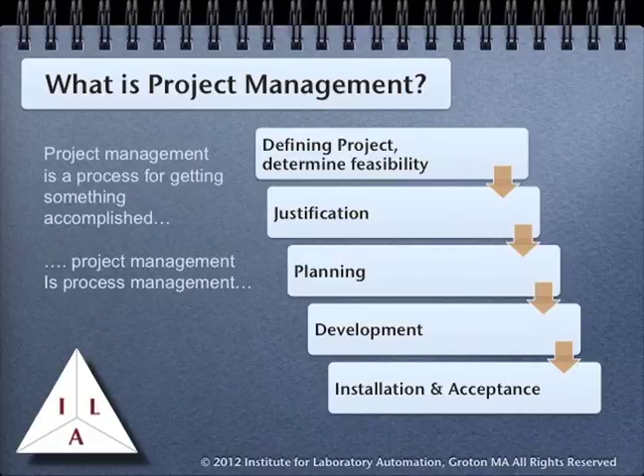There are cases where the argument may be as simple as: if we are going to meet the testing needs of either manufacturing or research, we need these systems. Or, the research project cannot move forward until this work is done. Beyond that, the process involves planning, the development stage, and finally installation and acceptance, before the results of the project can be put into daily use.